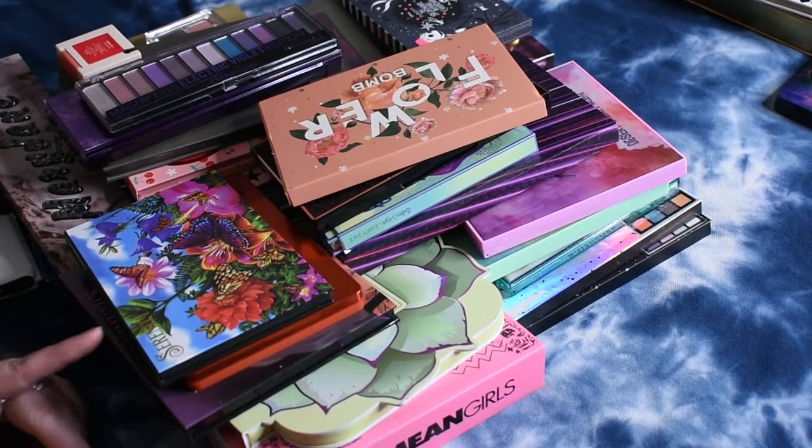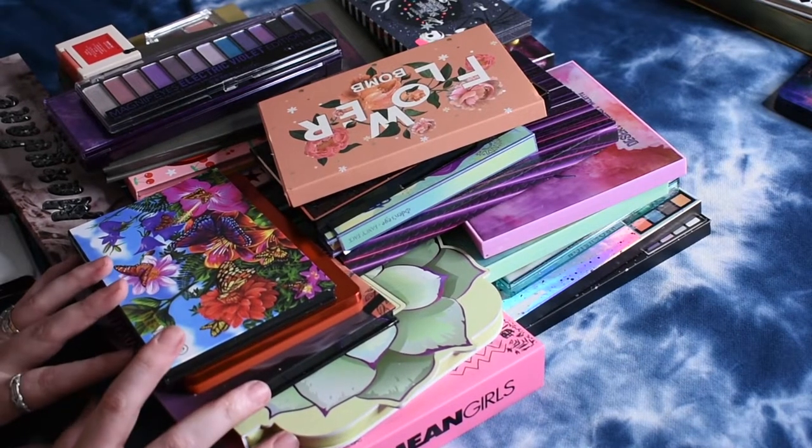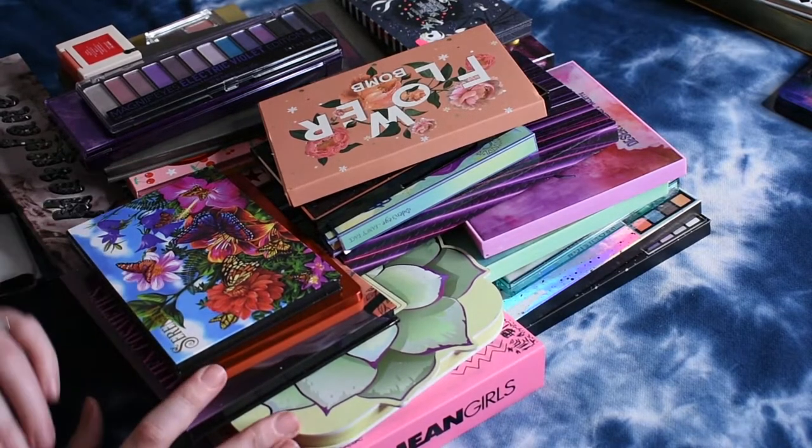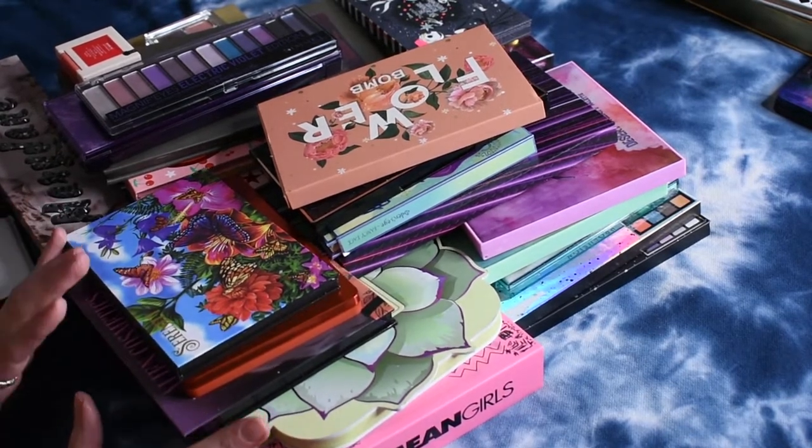This one will just be a collection portion of the video, not a declutter, because these are palettes that I'm still working on trying out. I'll show you everything in this pile, but none of these will be decluttered.